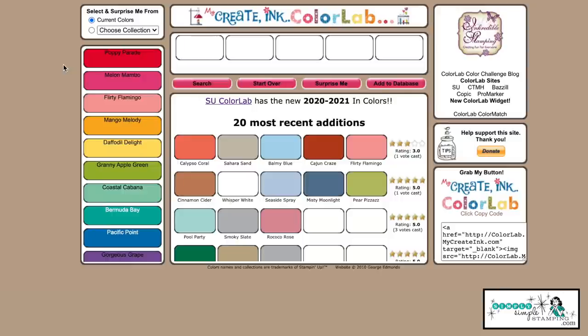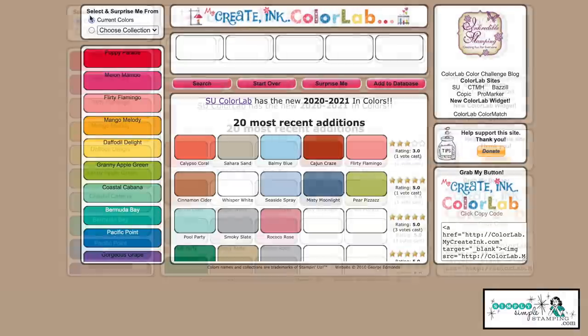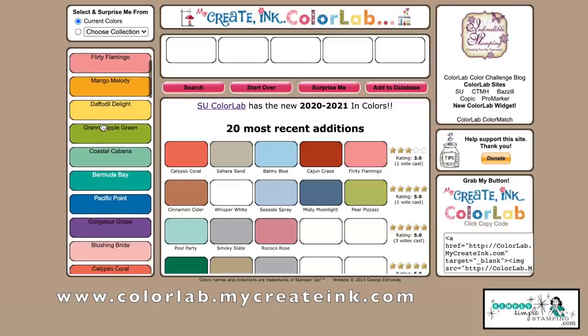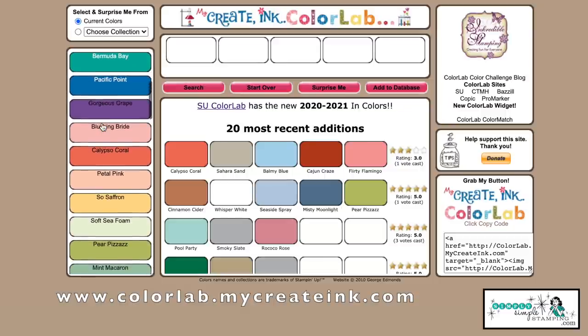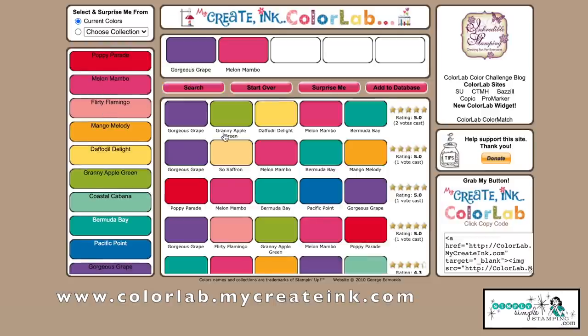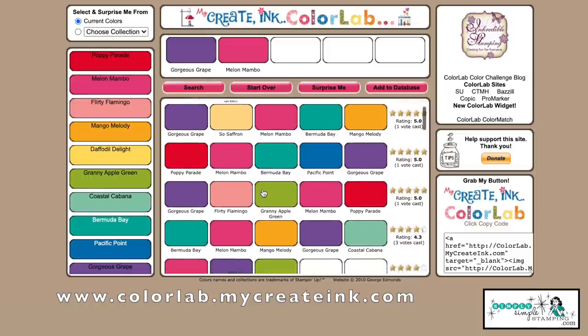I have to mention this website — it's one that has been around for a long time and I use it: colorlab.mycreateink.com. I'll have that link at Simply Simple Stamping. It has all of the Stampin' Up colors. Let's pick Gorgeous Grape and Melon Mambo — if I click the search button, I'm going to get all kinds of color combinations using those two colors.